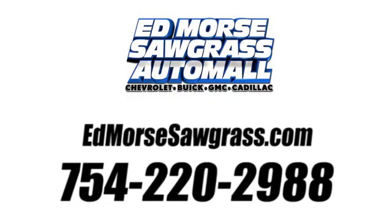Take it for a test drive today. Call us today at 754-220-2988. For value and for service, it's Ed Morse.